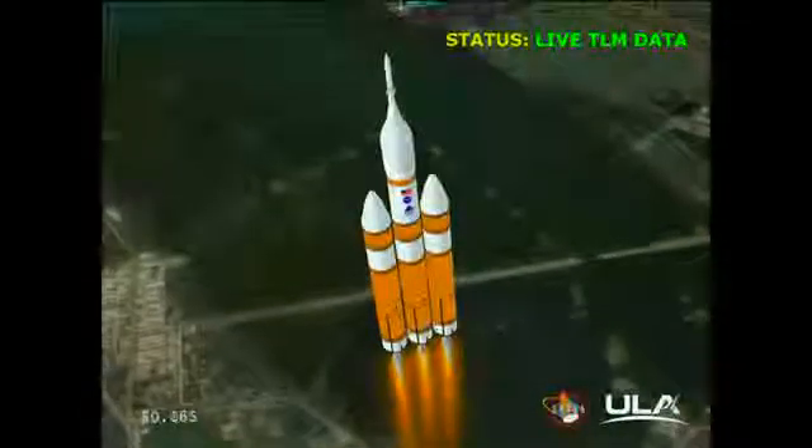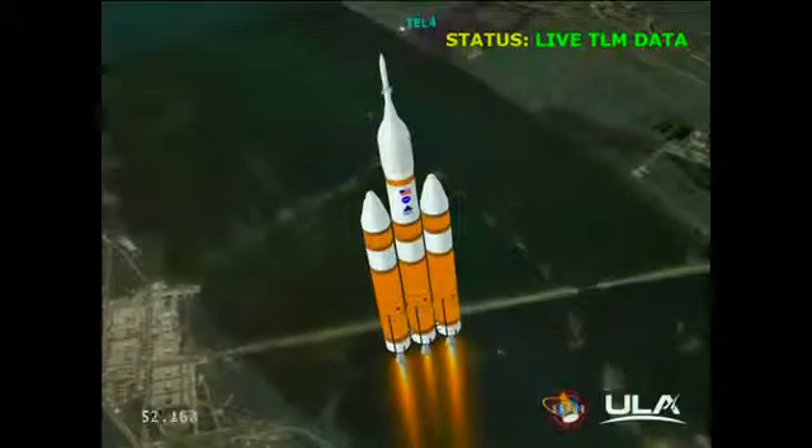Core chamber pressure beginning to drop as expected, as we're coming up on the one-minute mark. One minute into the flight, still looking good. Good chamber pressure in the core booster in the partial thrust mode. Good chamber pressure in port and starboard in full power mode. One minute fifteen seconds into the flight. We have the hydrazine supply valve open in the second stage. One minute twenty-two seconds in.